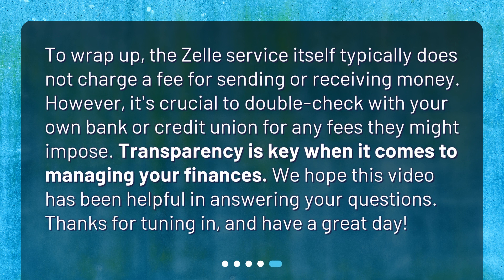To wrap up, the Zelle service itself typically does not charge a fee for sending or receiving money. However, it's crucial to double-check with your own bank or credit union for any fees they might impose. Transparency is key when it comes to managing your finances. We hope this video has been helpful in answering your questions. Thanks for tuning in, and have a great day!